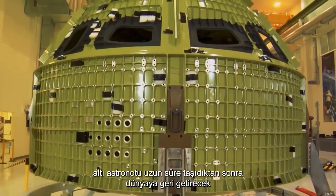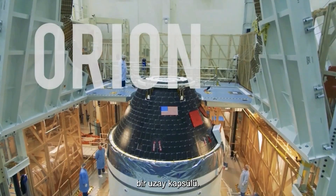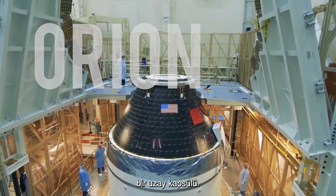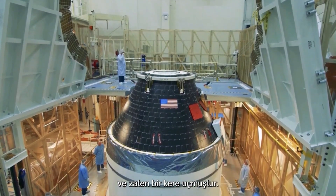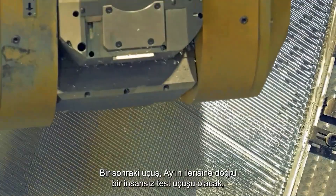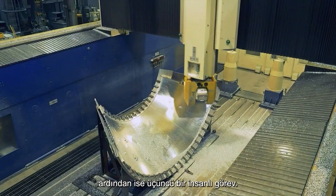The first requirement is a space capsule able to carry six astronauts for a long period of time and return them safely to Earth. Orion is its name, and it has flown once already in a shakedown. The next flight will be an unmanned test mission past the moon, followed by a third manned mission.